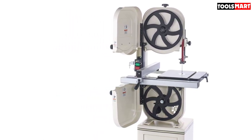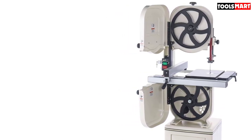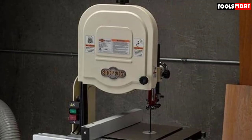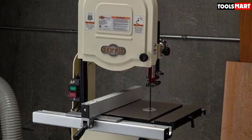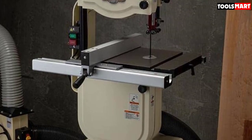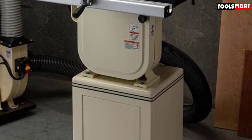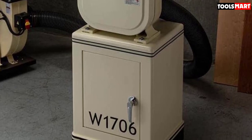Apart from the excellent cutting capacity, the precision cast iron miter gauge comes with an easy-to-read scale adjustable to plus or minus 30 degrees. The cast iron table can tilt 45 degrees in one direction and 10 degrees in the other for enhanced versatility. Other great features include an adjustable fence, a 4-inch dust collection port, and an extension block sold separately for increasing resawing capacity.